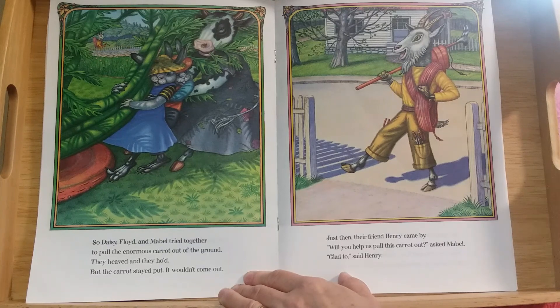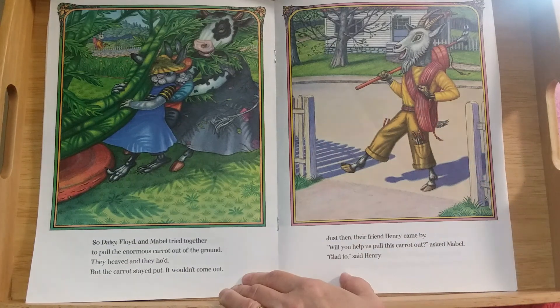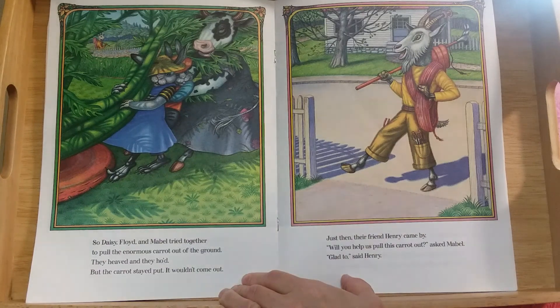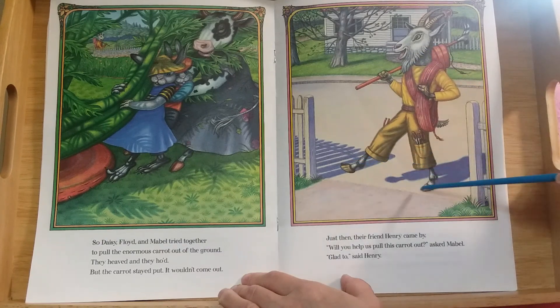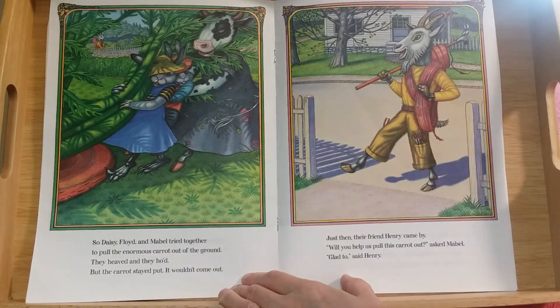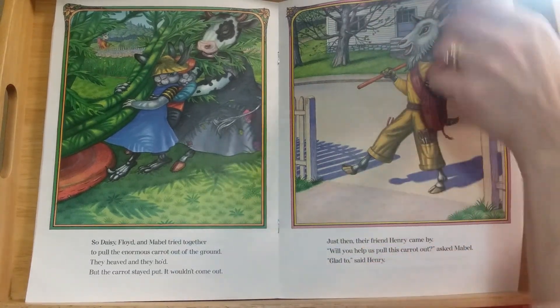Now someone else is coming along. Just then their friend Henry came by. What kind of an animal do you think Henry is? He's got these horns and a long kind of nose and a beard and hooves — Henry's a goat!